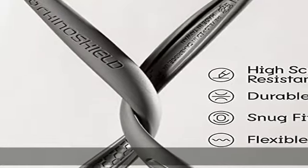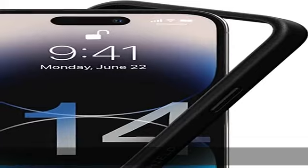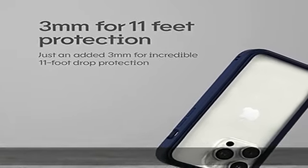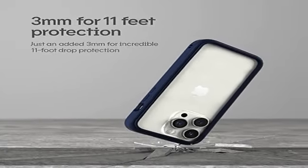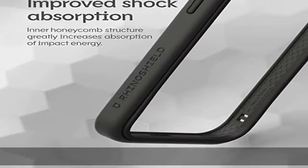Durable material: tough yet flexible, holds shape without loosening even after repeated bending or stretching. This bumper is scratch resistant, 100% recyclable, and 100% BPA free, making it completely safe for you and your loved ones.